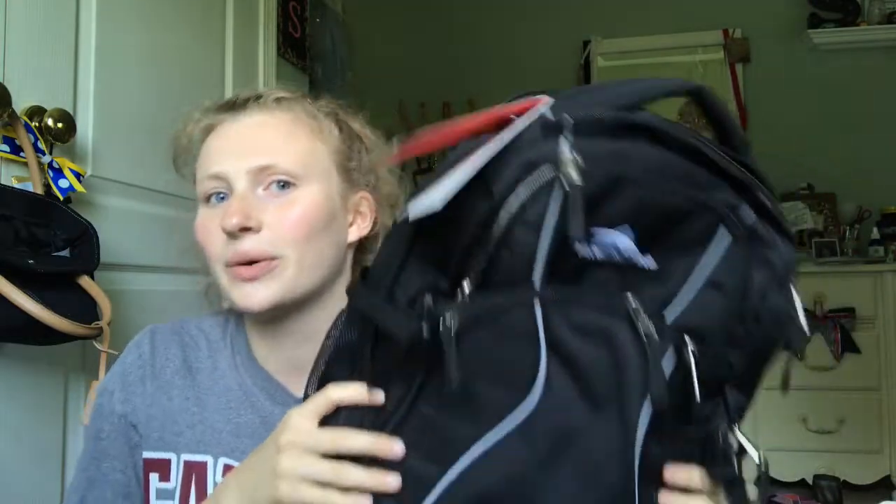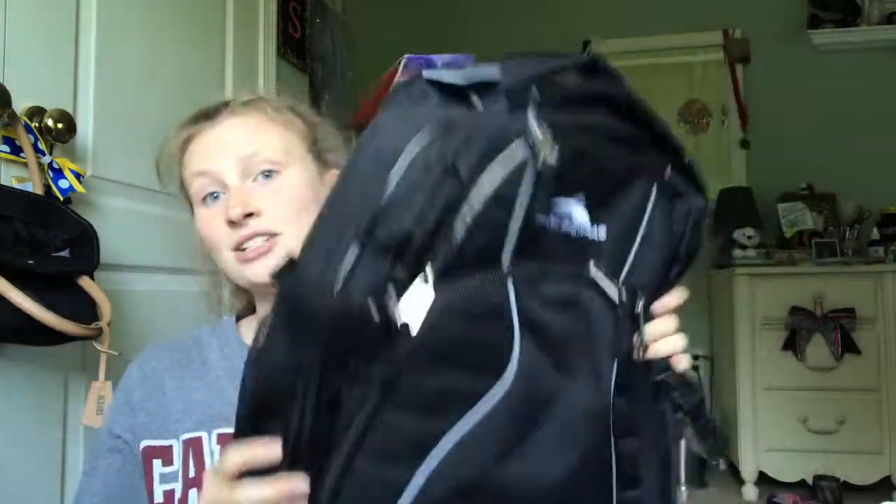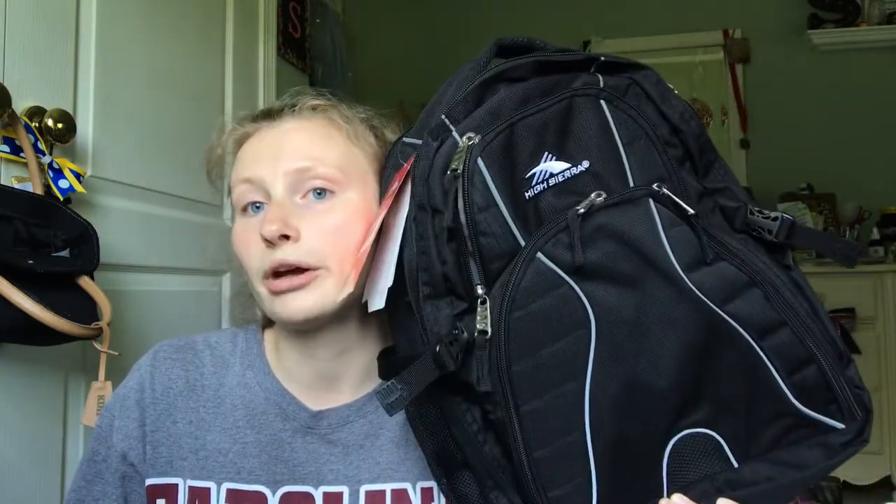The next thing I got was a backpack, and this is also from TJ Maxx. You probably see these everywhere, but it's just the High Sierra black backpack. It has a laptop sleeve so I can bring my computer to and from class. It has a ton of pockets and it's really sturdy. All throughout high school I never really had a really good sturdy backpack — they would always break or never had enough pockets. I couldn't fit everything in them, so hopefully this will last and fit all my crap.